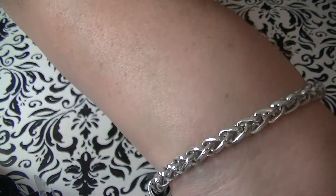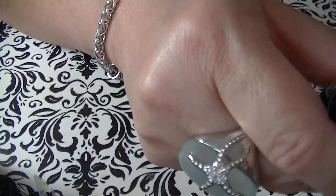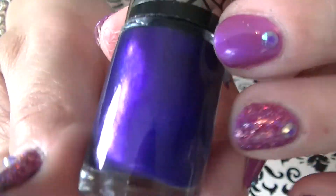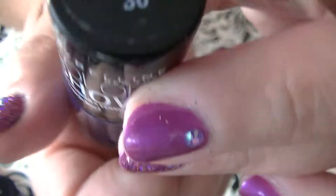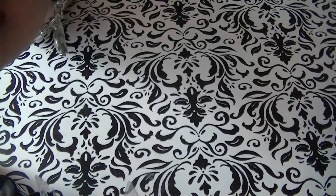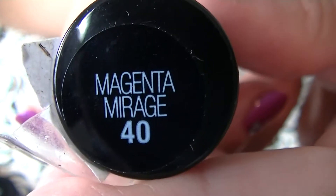Then I got some crackles and they're called Shredded. This was $1. This one is from the Shredded Collection and is called Purple Possibilities — $1. This magenta beautiful color from the Shredded Collection is called Magenta Mirage.